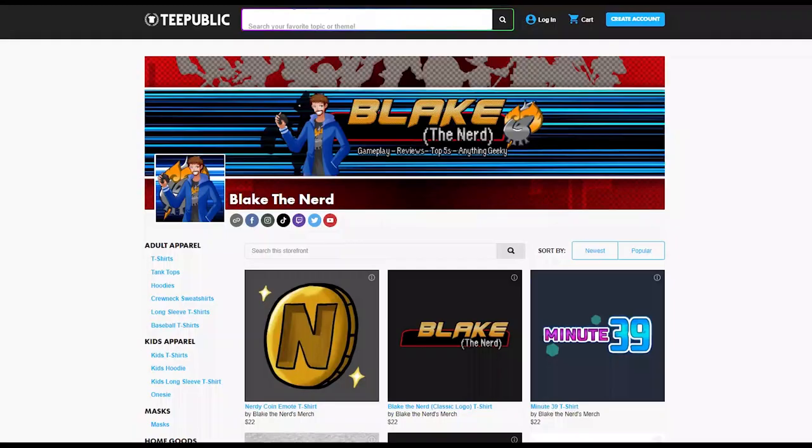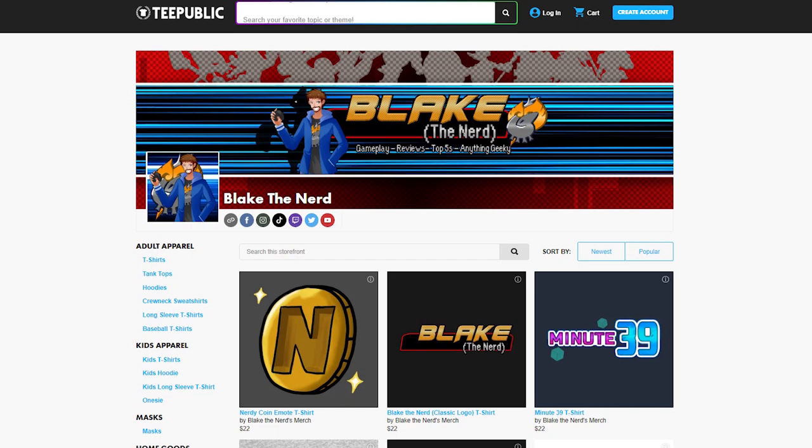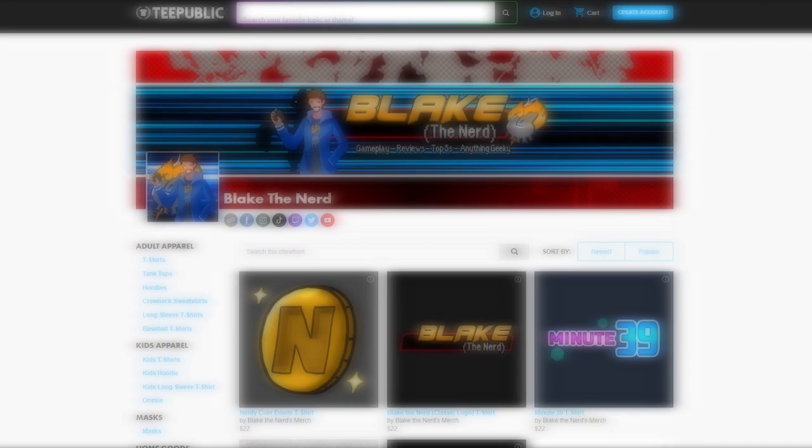Before I get started with this video, I'd like to announce that I have a merch store, thanks to TeePublic. You can find merch based off my YouTube videos, my TikTok videos, and basically anything of mine you can think of.